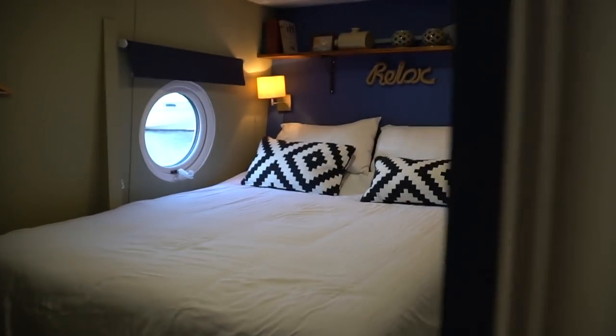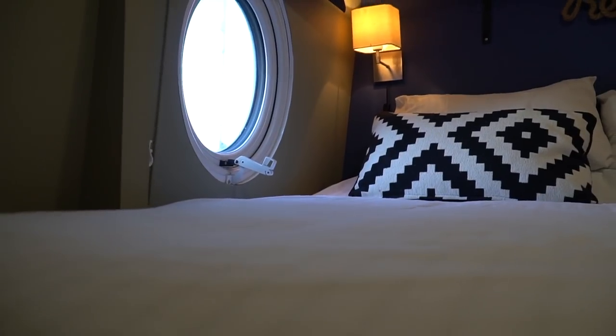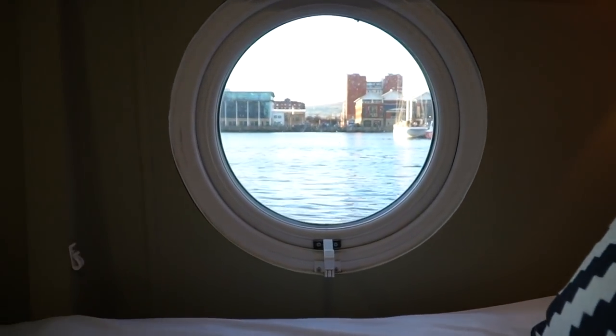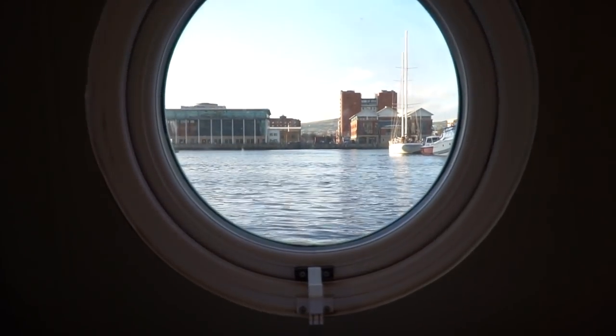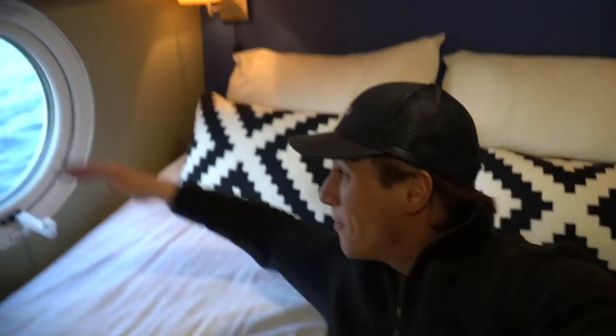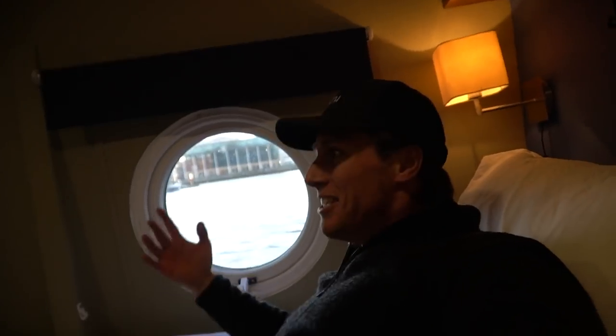Finally, the master bedroom. It's the cutest bed and room I've ever been in. Look at this view. Listen to how high my voice got. Double bed, cozy, comfortable. Window that opens. Couldn't be happier.